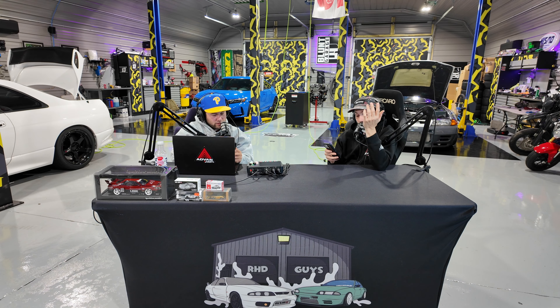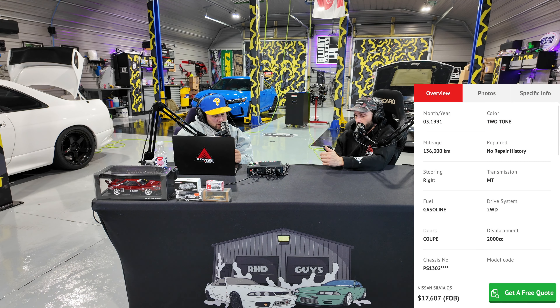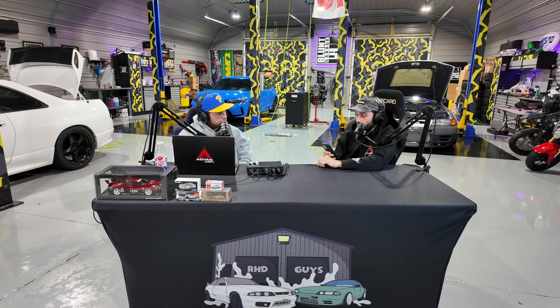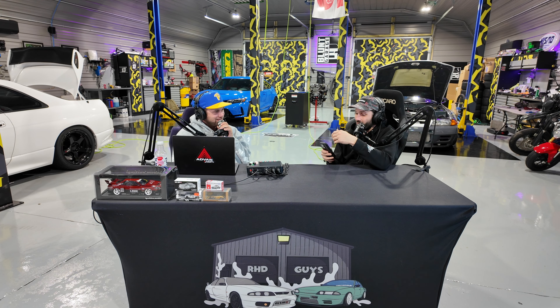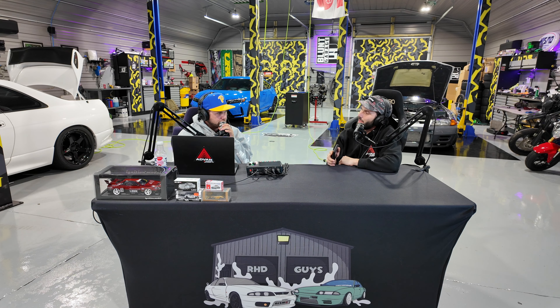Last one for me — I know I'm heavy on the Nissans, hard not to be. I've got a 1991 Nissan Silvia Q's that has been SR20DET swapped. It's running what looks like an R32 GTR or Nismo grille. Only 136,000 kilometers, two-tone which is well sought after in the S13. Pretty decent little car for $17,000 — stock number is 0561. Hopefully the stock number thing helps you guys out; otherwise you can always match up the pictures on the YouTube video where the whole stock number will be shown.